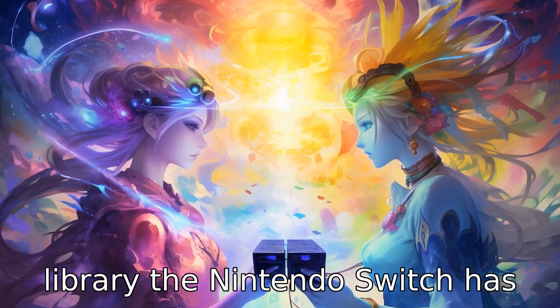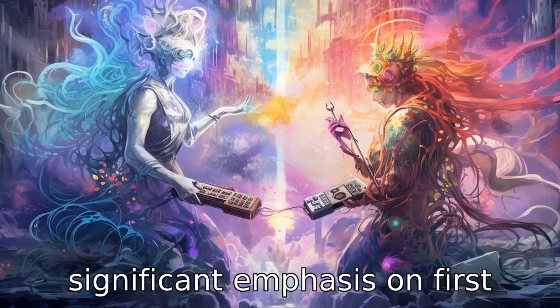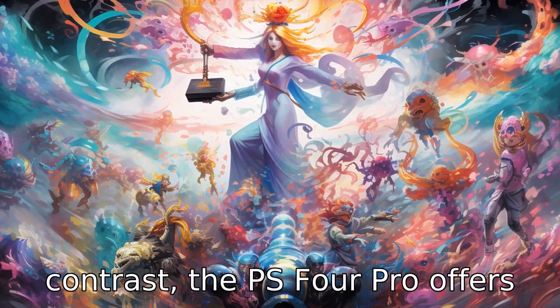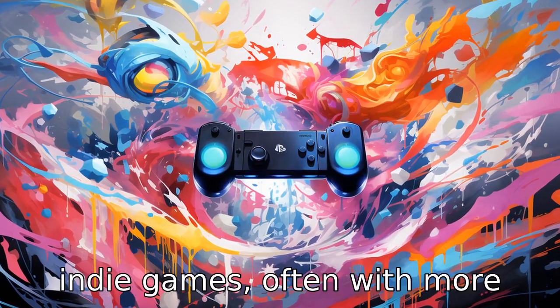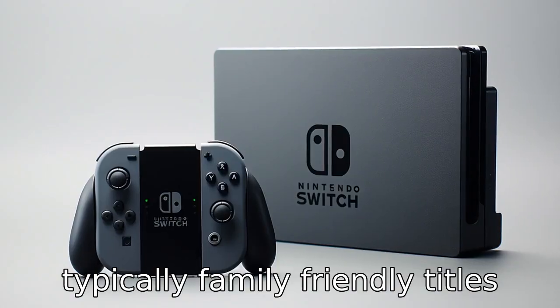Difference three: game library. The Nintendo Switch has a diverse game library with a significant emphasis on first-party titles like The Legend of Zelda: Breath of the Wild and Super Mario Odyssey. In contrast, the PS4 Pro offers a wide range of games as well, including major third-party titles, first-party games, and indie games, often with more mature content compared to the typically family-friendly titles on the Switch.